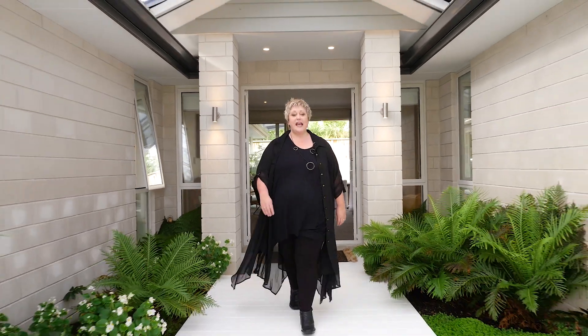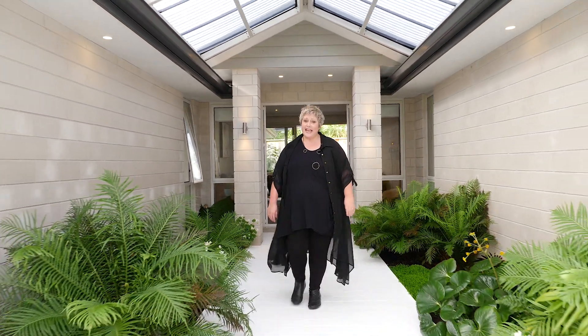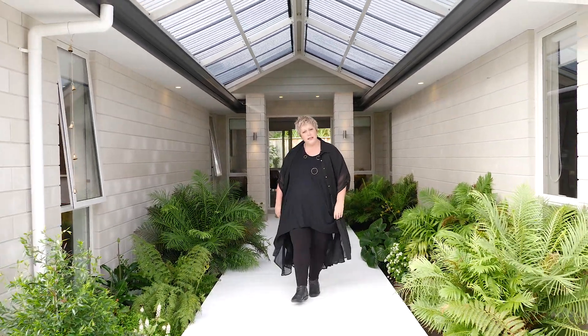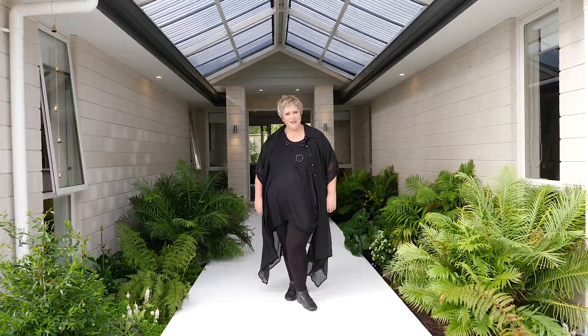Hello, I'm Catherine Boyd from Tremains, and this is 191 Lakes Boulevard. It is such an exciting property, with so many accommodation options, and I can't wait to show you through.